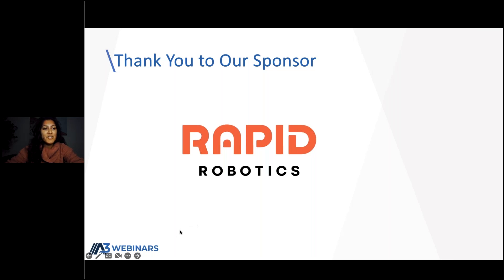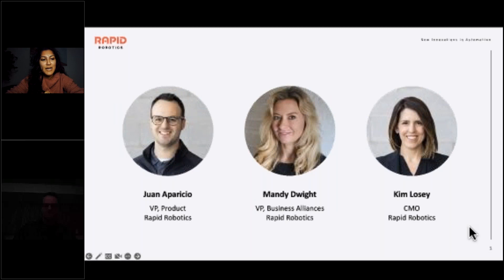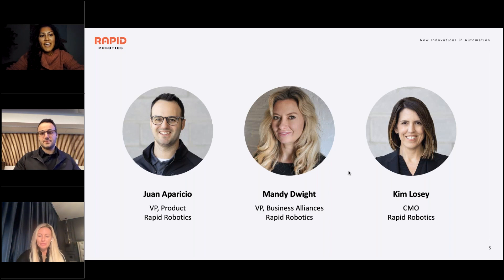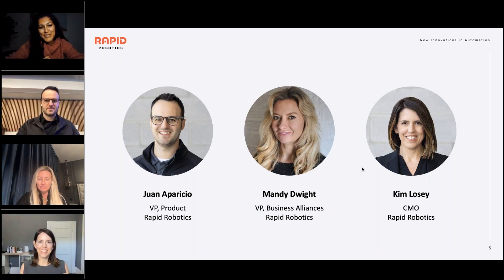Thank you, RAPID, for your support of today's webinar. I'd like to introduce our presenters: Juan Aparicio, VP of Product at RAPID; Mandy Dwight, VP of Business Alliances; and Kim Losey, Chief Marketing Officer at RAPID. Welcome — we're so happy to have you with us today. Mandy, I'll now turn the floor to you.